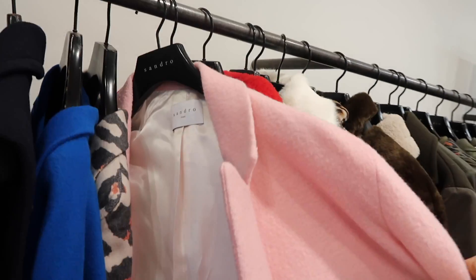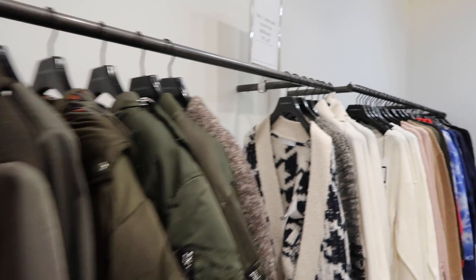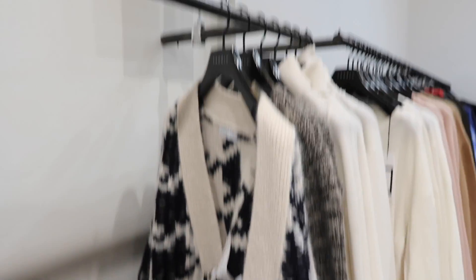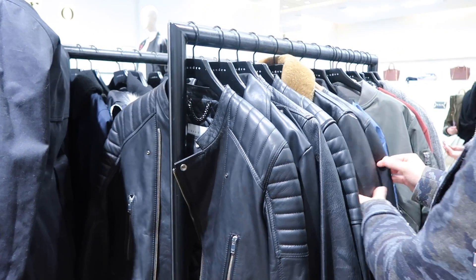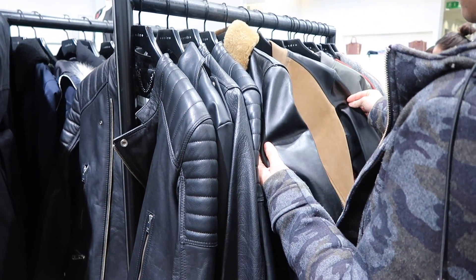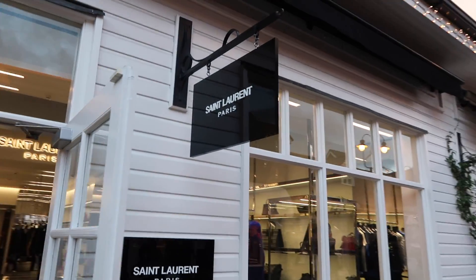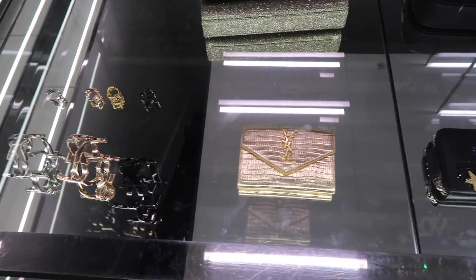I always go into Sandro when I'm at Bicester Village - they have the best coats ever. They tend to have an extra 20% off as well, off the sale price, so it's usually very good. It's really good for men's as well - the jackets are just epic and so well priced. I'd always rather buy from Bicester than pay full price.